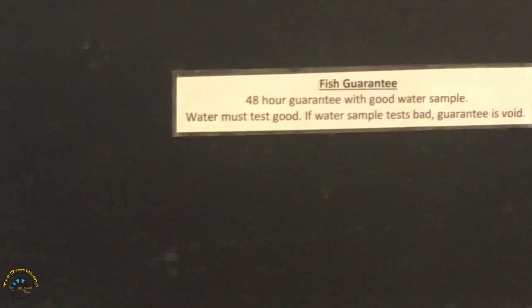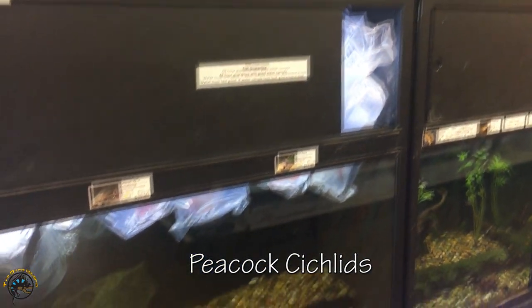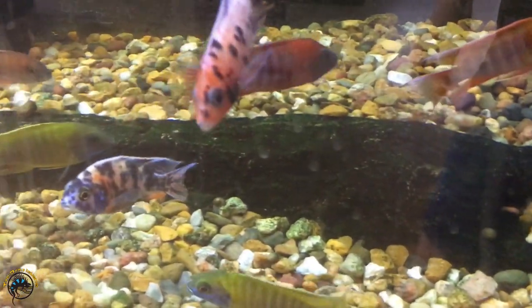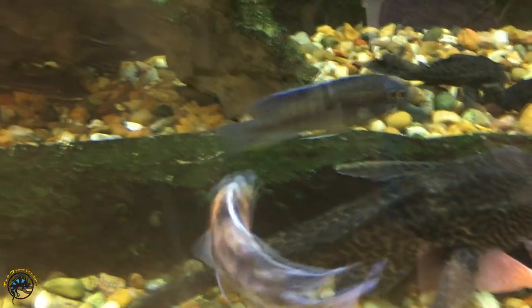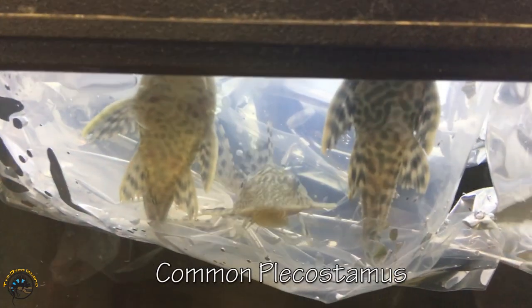And if you take a look at this tank, it is about full of nothing but fish bags. We got 36 — we already sold like 4, so we've got about 32 new peacock cichlids in. And then along with all the cichlids, we got some normal common plecos as well.